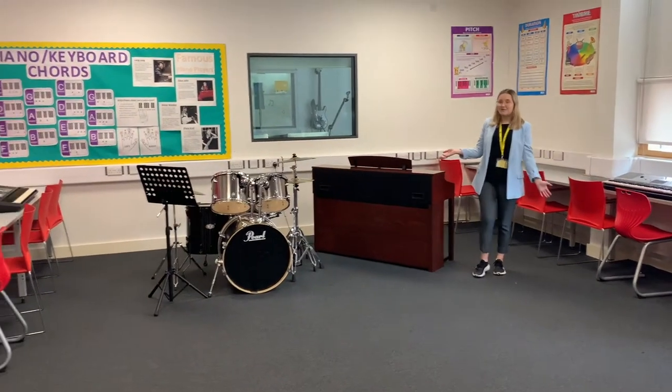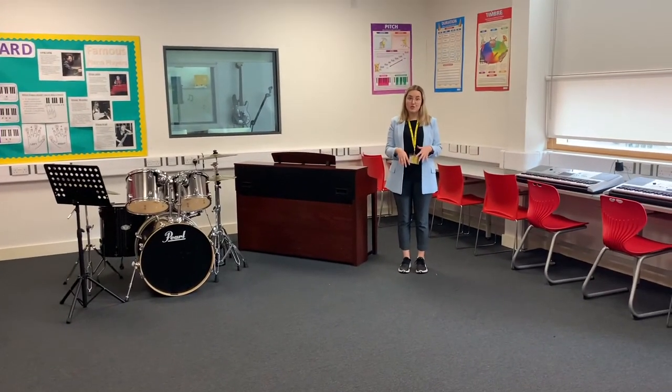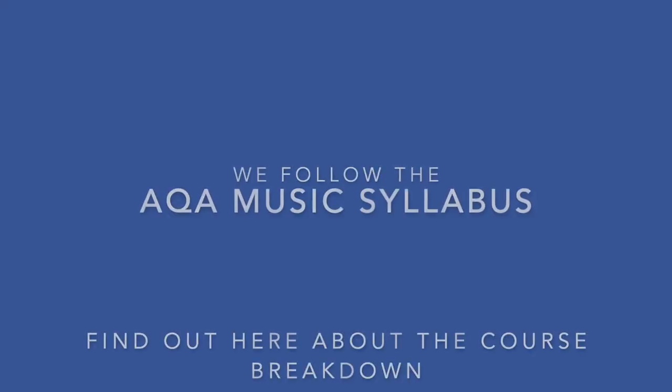And finally we have our ensemble room. This is where we hold all our rehearsals for the school orchestra and where any peripatetic music lessons take place.